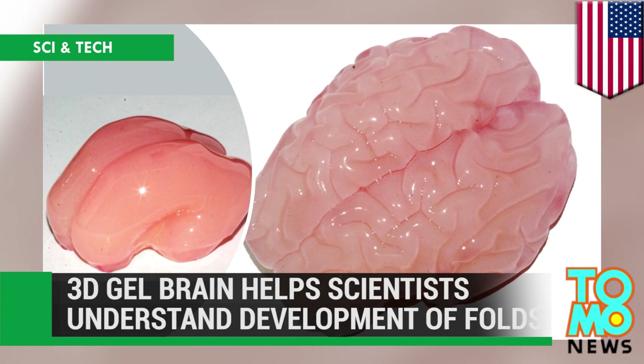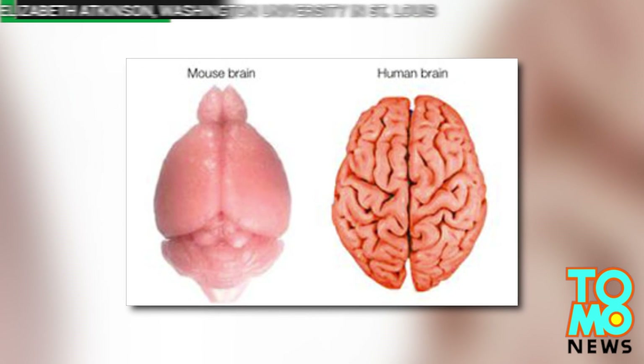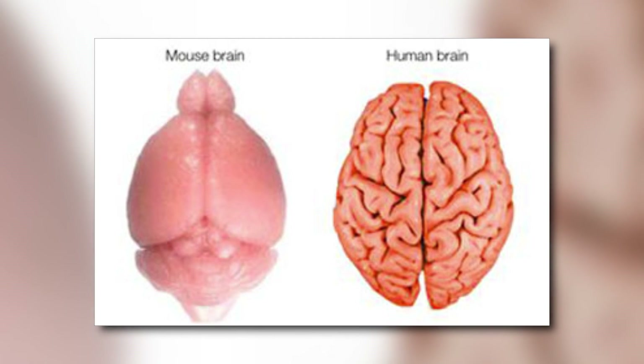A 3D gel brain helps scientists understand the development of folds. Not all species have folded brains — humans are just one. Cats, dogs, whales, and elephants are others.